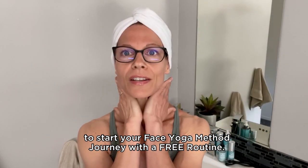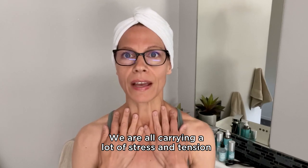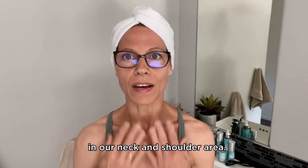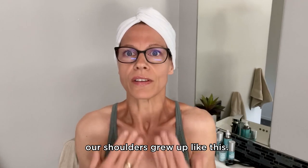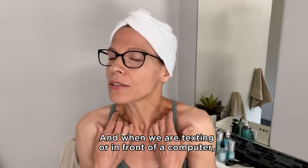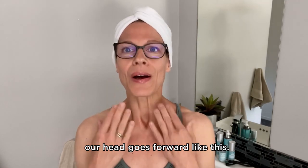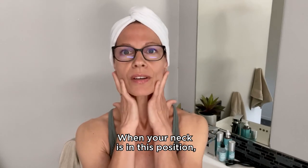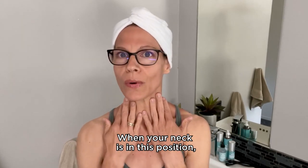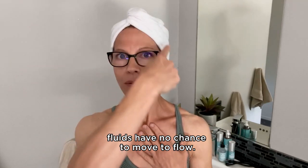We are all carrying a lot of stress and tension in our neck and shoulder area, and when this area is tight our shoulders go up, and when we are texting or in front of a computer our head goes forward. When your neck is in this position, fluids have no chance to move, to flow — they simply get stuck under your chin and around your face.